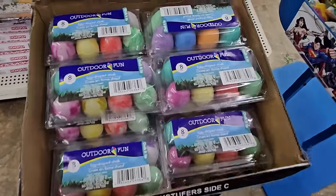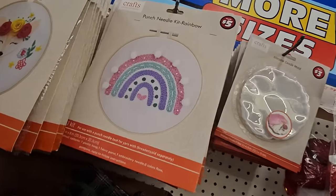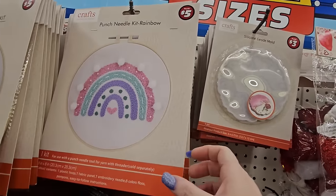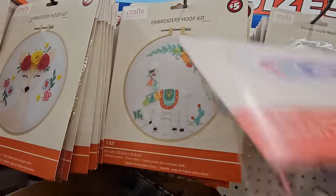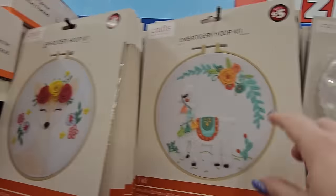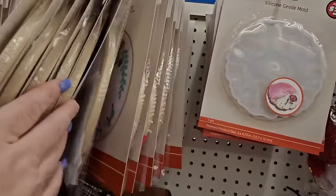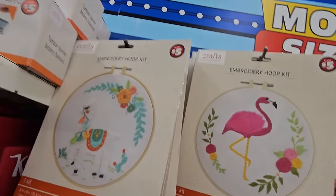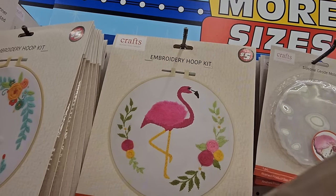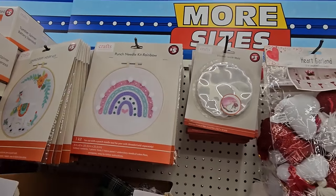They also have their sidewalk chalk out — the egg-shaped chalk. You get eight pieces for $1.25. I was going to go down this aisle since I had to reroute, but look — they've got a punch needle kit rainbow. They still have the little fawn and the llama and the flamingo hoop embroidery kits. It looks like it's all just the $5 section. But if you want to start something new or get your kiddo involved in a new activity — or if it's an older child — that might be a better idea for them.